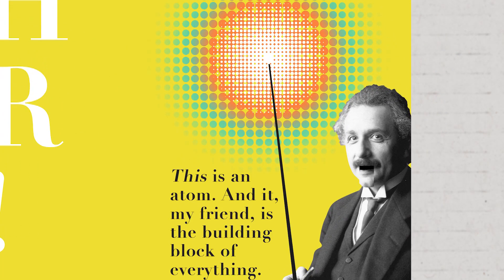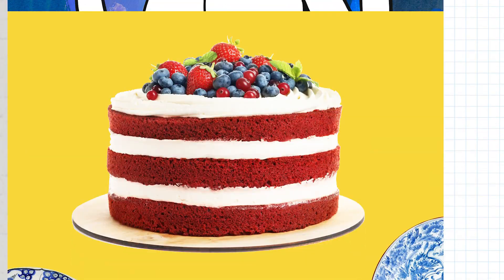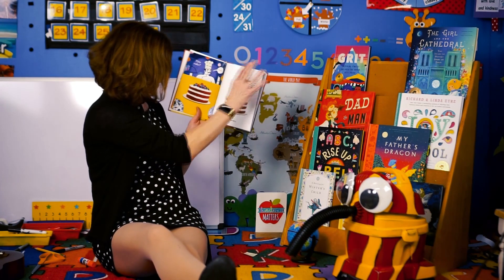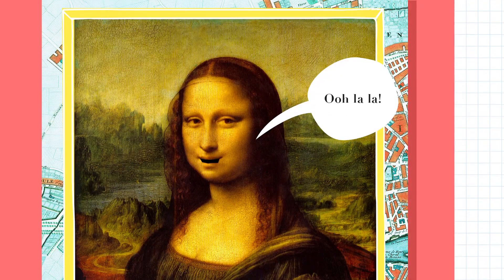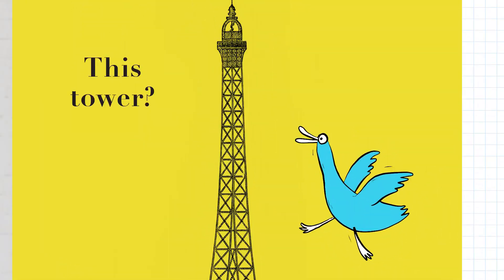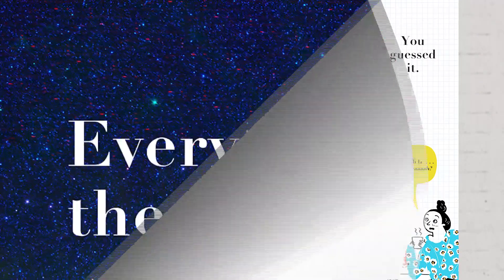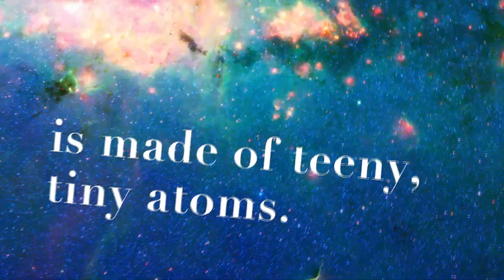This cake? Ooh la la! Atoms! See all those dots? I do! So, this cake must be made of many, many atoms. This painting? Atoms! This tower? You guessed it! Ooh la la! Look at all those. Everything in the entire universe — it's made of teeny tiny atoms.